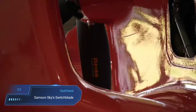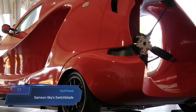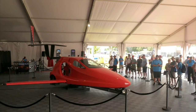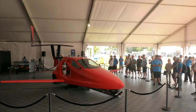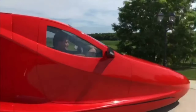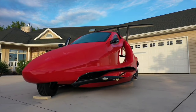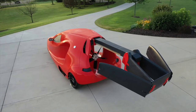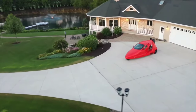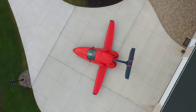The Samson Sky Switchblade emerges as a revolutionary marvel in the world of personal transportation, seamlessly blending the functionalities of a car and an aircraft into a single innovative vehicle. With its unique three-wheel design and street-legal capabilities, drivers can effortlessly transition from navigating city streets to soaring through the skies. In under three minutes, the Switchblade undergoes a remarkable metamorphosis at the local airport, as its wings extend and tail unfolds, transforming it into a registered aircraft.